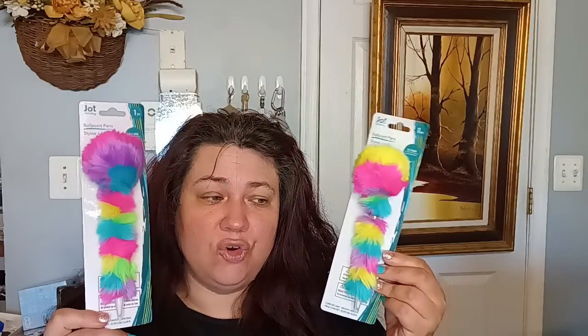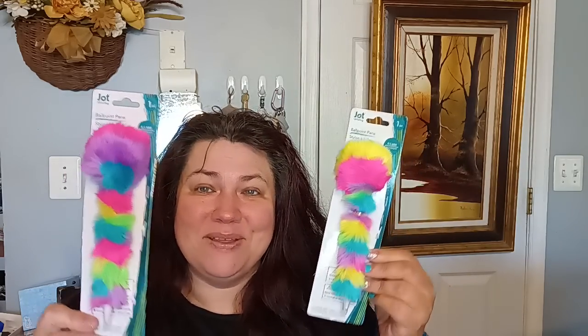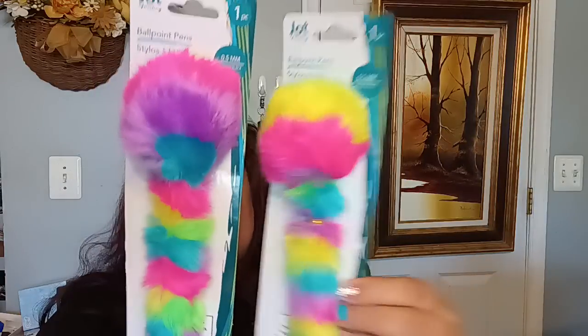In the craft and pen department, they have the fuzzy pens back again! I love these pens — they're so comfortable and cozy to write with and they bring me so much joy. They make me want to draw, write, and journal. They do write well and I was happy to see them come back. I got two of those for myself.